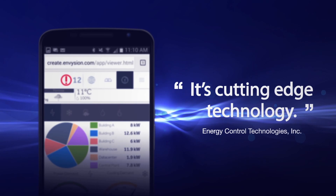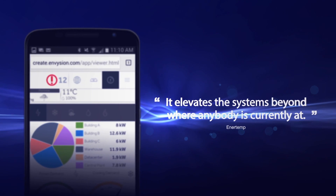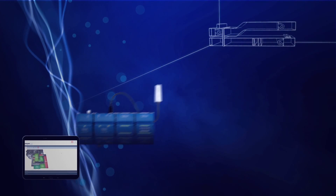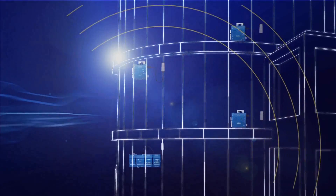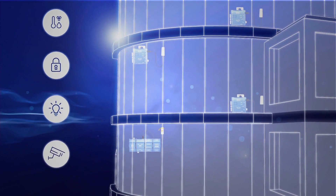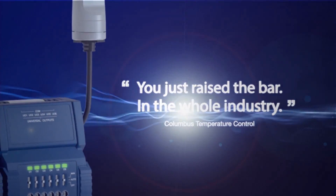It's cutting-edge technology — it elevates the systems beyond where anybody is currently at. For dedicated equipment control and small building control applications, without the need for any other device or software for visualization, to large and multi-building applications, for seamless integration with all your building management needs. You just raised the bar in the whole industry.